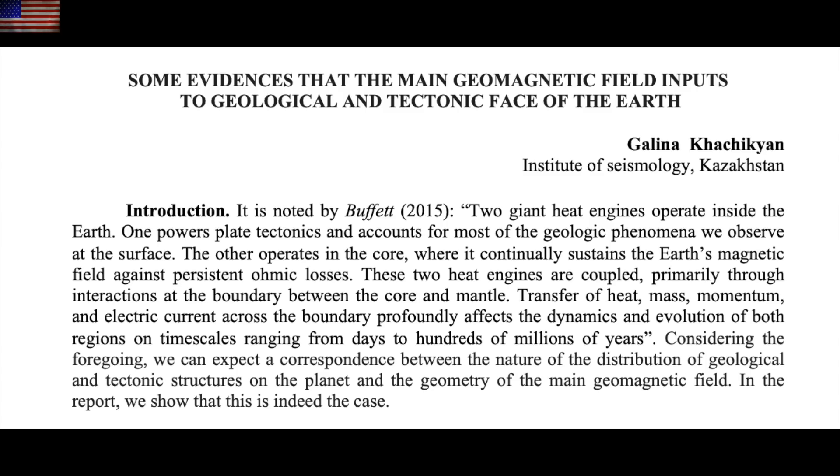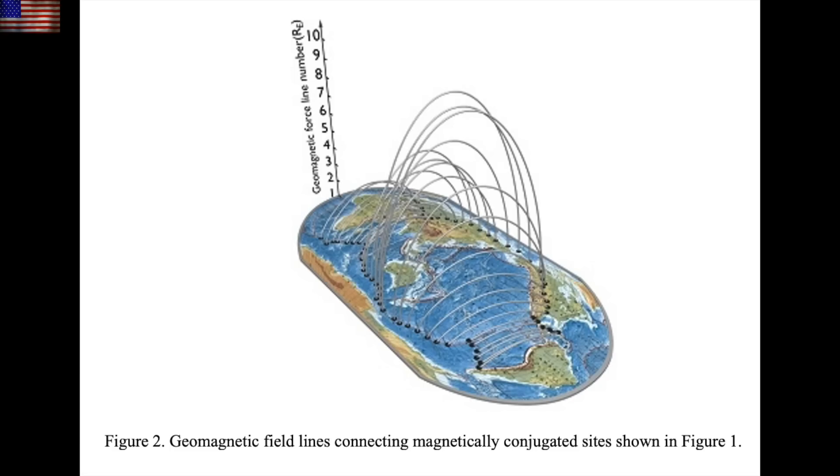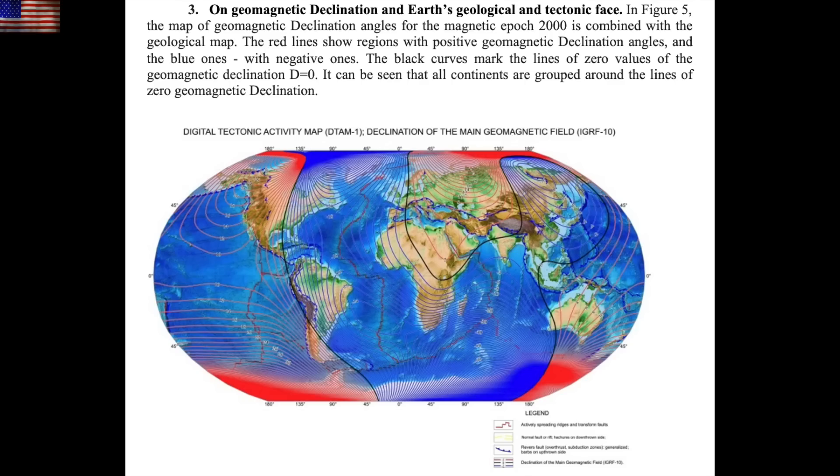The top story today follows up one of the observer's favorite stories of the last few years. The preceding study went over the magnetic conjugacy in L-shell spread, linking fault systems on opposite hemispheres. It detailed not only how the planet is electrodynamically interconnected, but also how geomagnetic events may influence tectonic processes. Now we've got even more reason to think so.